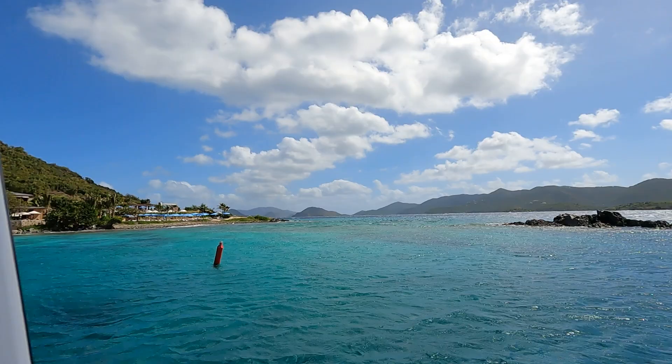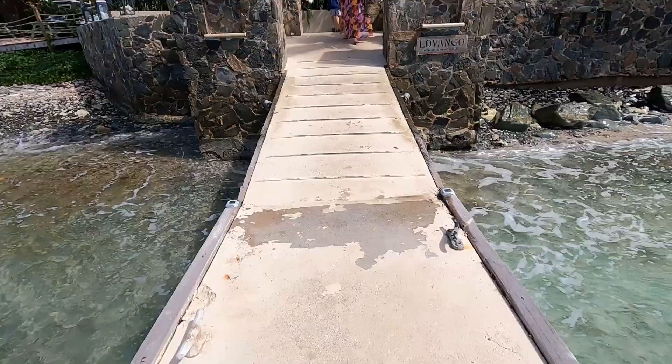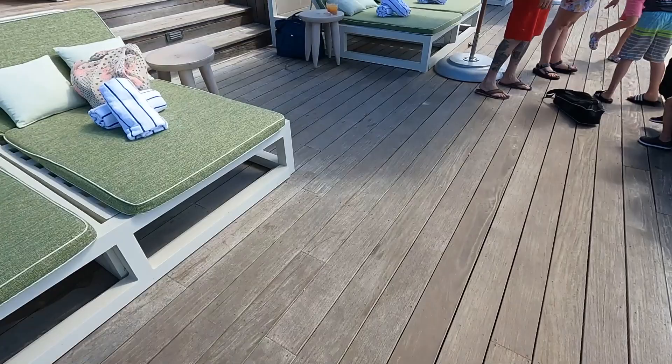The island is only not even 10 minutes from St. John, and it's still a part of St. John. I also just want to add there's zero filter on this video. I say that because the water is unreal and I just want you to understand the beauty of the island. When you get off, you come down the dock and there's the Livongo sign.